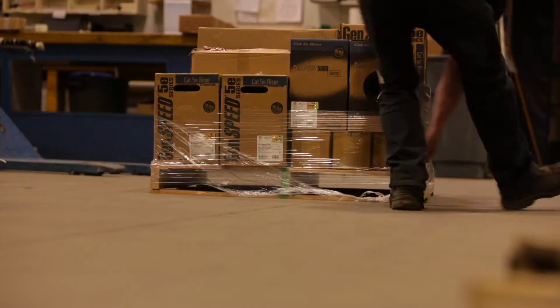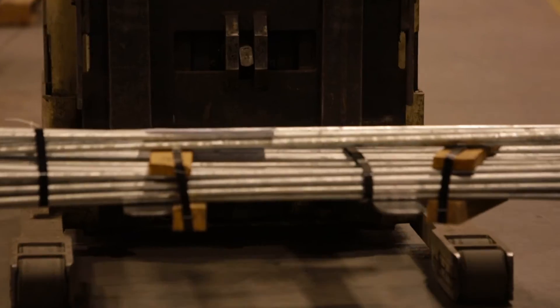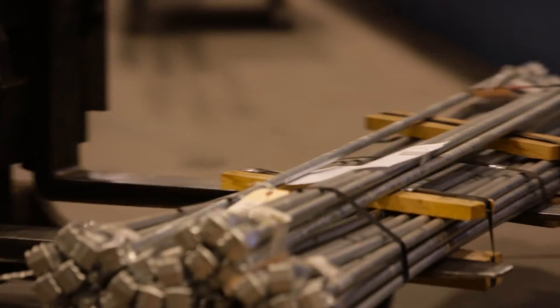We're really focused on the relationship with the customer and the total cost of ownership for them, rather than just the sale. TCO — total cost of ownership. At Graybar Canada, we understand that reducing your TCO is a major factor for our customers.